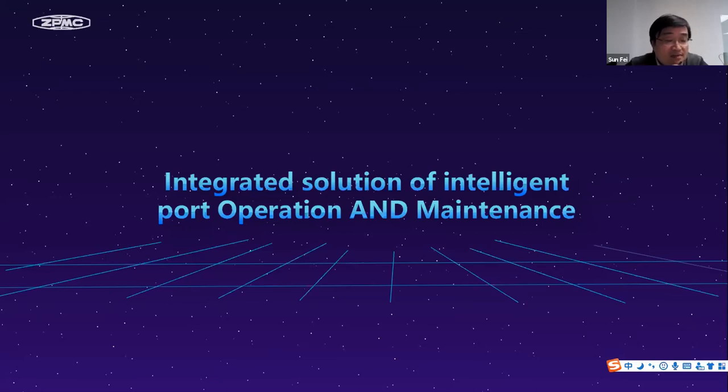Thank you, Steve. I'm Sunfei from ZPMC. I'm very happy to share the ZPMC topic: Integrated Solution of Intelligent Port Operation and Maintenance.